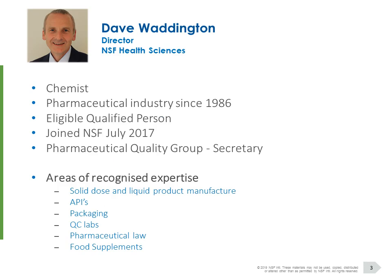An introduction to myself — hopefully many of you on the line will know me. Dave Waddington, I'm a director here at NSF Health Sciences. I joined NSF just over two years ago, back in July 2017, and I'm pleased to say today is my first ever webinar for NSF, which I'm really excited by. Just a bit of background: I'm a chemist, I've worked in the pharmaceutical industry since 1986, and I'm also a qualified person.